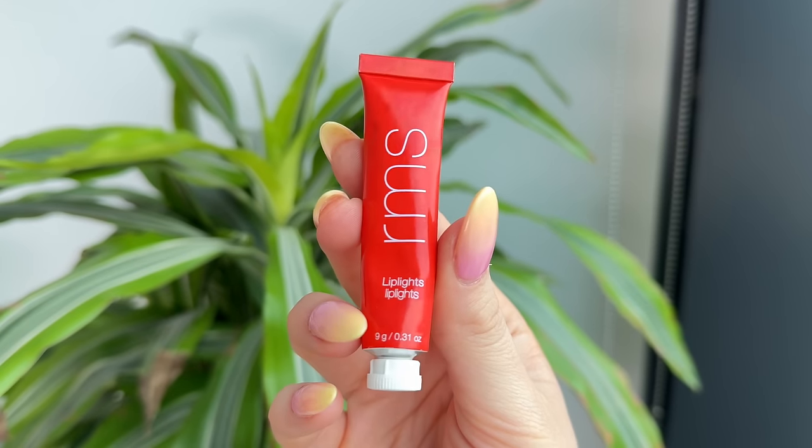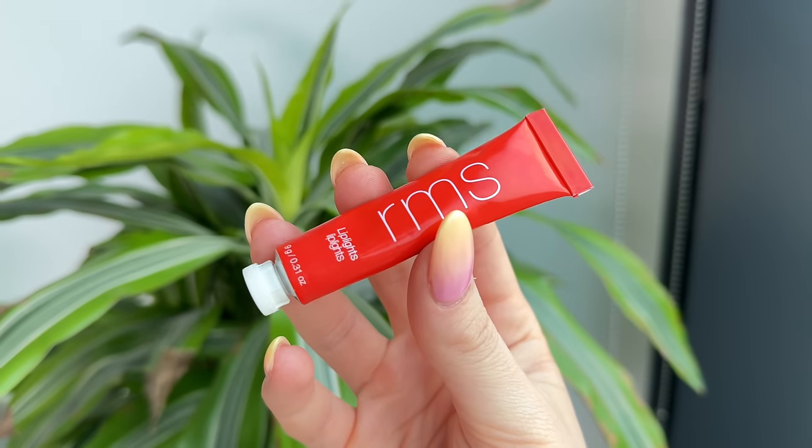My next favorite from RMS are the Lip Lights — these are the tinted lip balms. They come in the same little aluminum tubes as the eyeshadows. Full disclosure, these were gifted to me by the brand, and I'm really glad they did, because to be perfectly honest, if they hadn't gifted them to me, I definitely would not have purchased these. I thought, you know, another tinted lip balm — I have things like that in my collection. Wrong. I don't have things like this in my collection, because these are the most nourishing, rich, hydrating lip balms that I have ever tried.